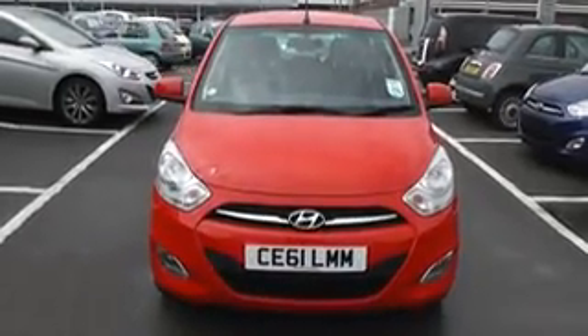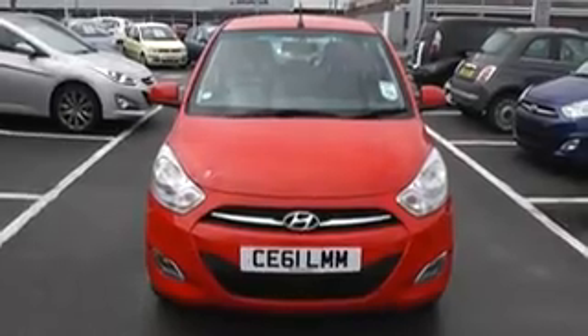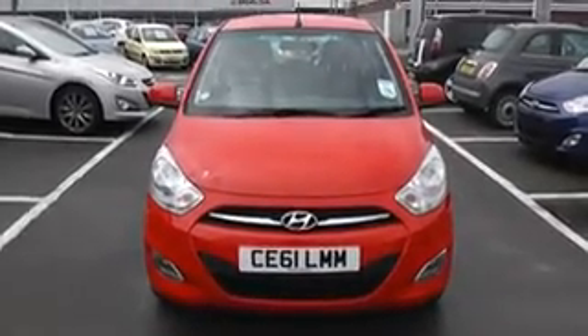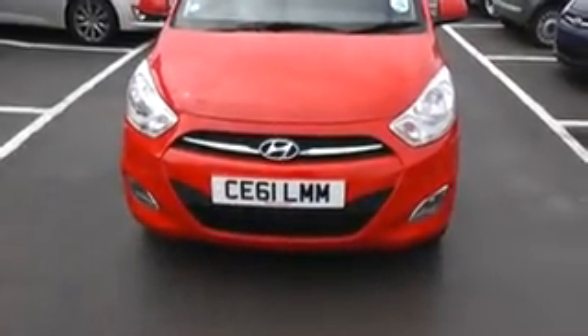Thank you for visiting Wessex Garages Cardiff. Here we have a Hyundai i10 1.2 Active automatic in red, registered on a 61 plate, so late 2011 or early 2012.